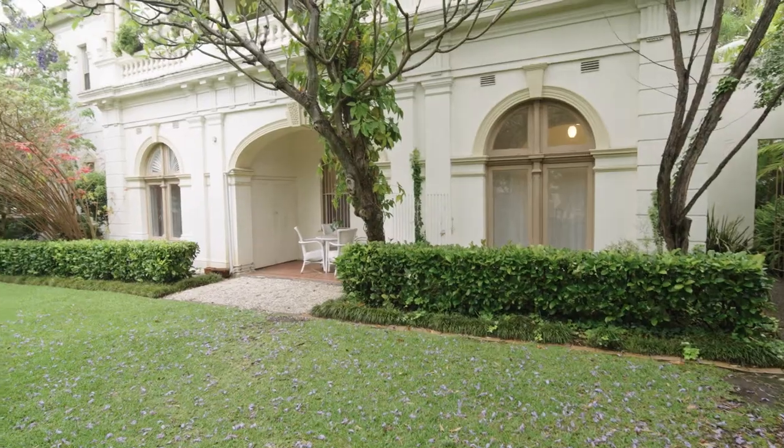Built in the 1880s, this Victorian mansion now offers the best of boutique apartment living. My name is Jesse, and this is Vivek Taylor. Welcome to the Glen Luna Estate in Strathfield.